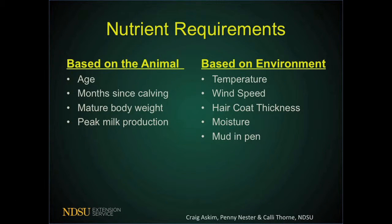The nutrient requirements depend on a few factors specific to each animal. First, what age that animal is, the months since that animal calved, her mature body weight, and her peak milk production — those are the baselines based on the animal. There are also baselines based on the environment you're feeding that animal in: temperature, wind speed, hair coat thickness, moisture, and mud in the pen are examples of environmental conditions that will change nutrient requirements.